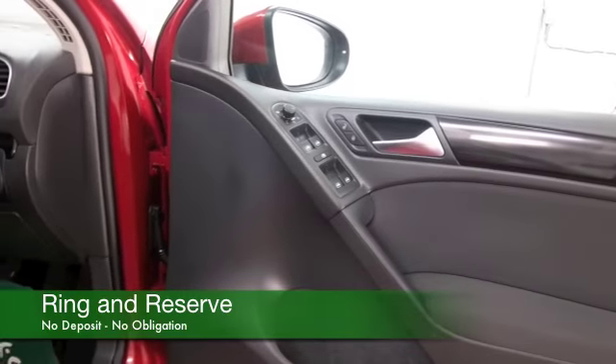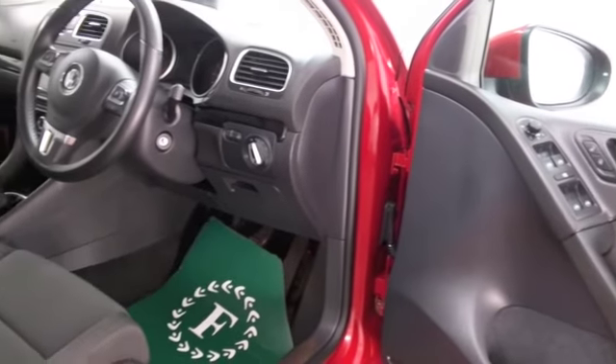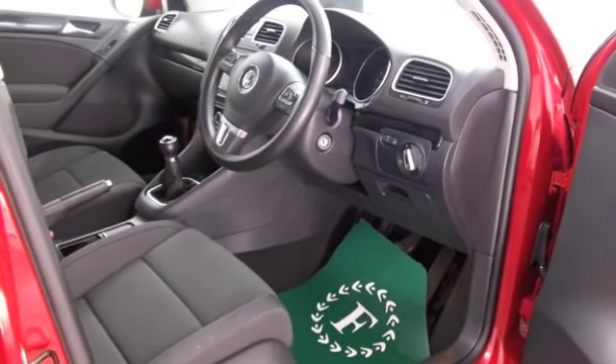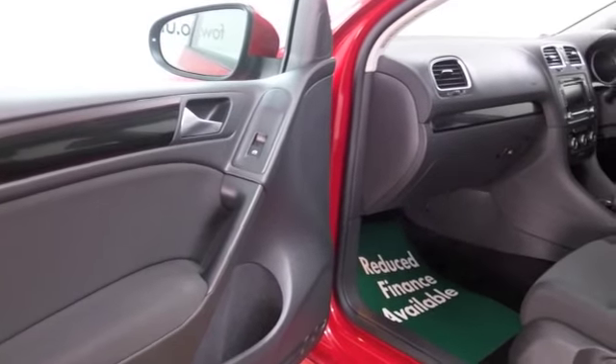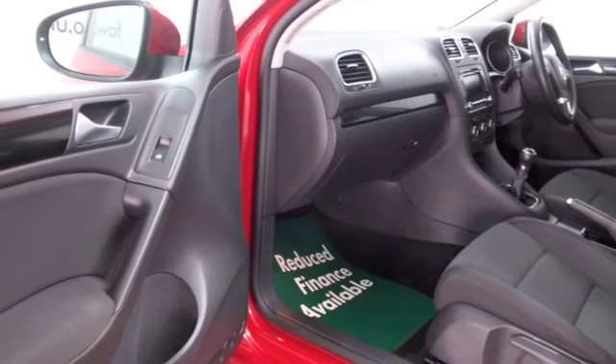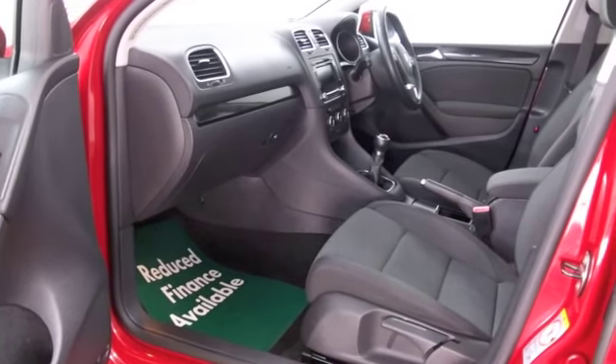It has a very smart interior — you'll feel the quality of this car in your hands. It's got a cloth interior, power-assisted steering, DAB, Bluetooth on board, and all-around electric windows, so plenty to keep you happy. There are nice alloys as well.